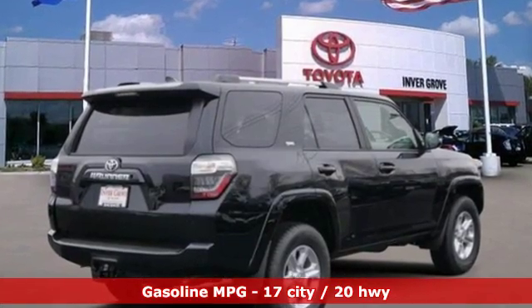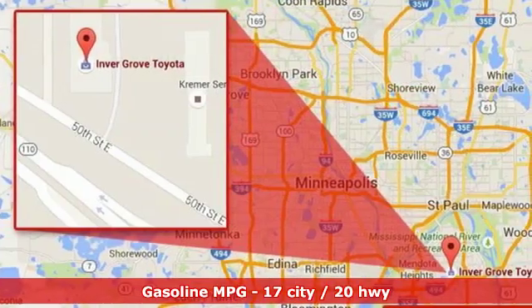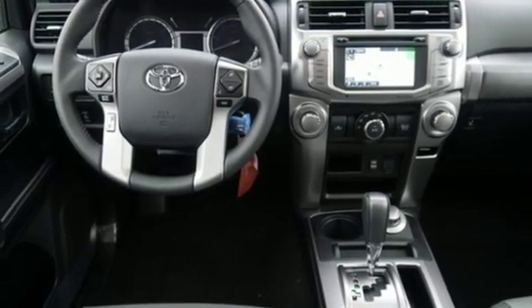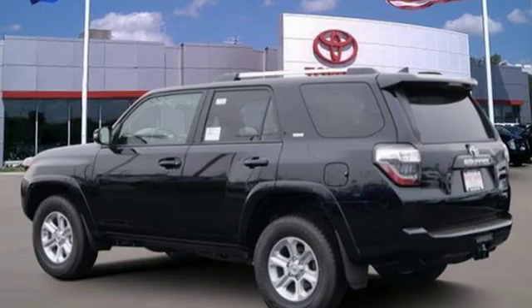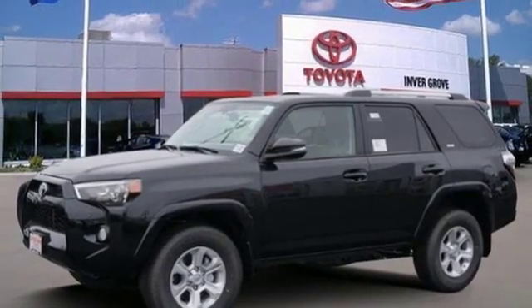Streaming audio, power heated mirrors, front heated bucket seats, auto dimming rear view mirror, wireless phone connectivity, leather steering wheel, automatic transmission, aluminum wheels, four wheel drive, and V6 engine. Toyota, steered by ingenuity, driven by passion.